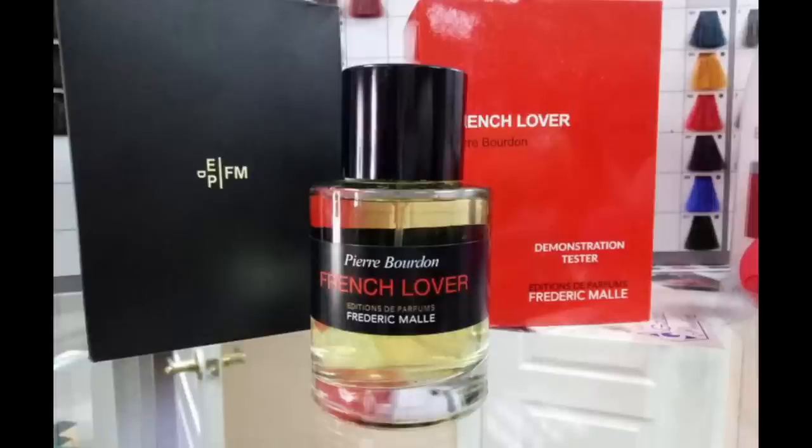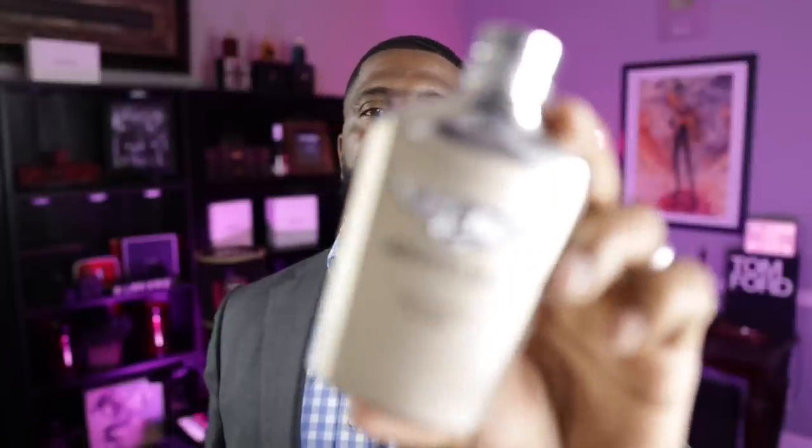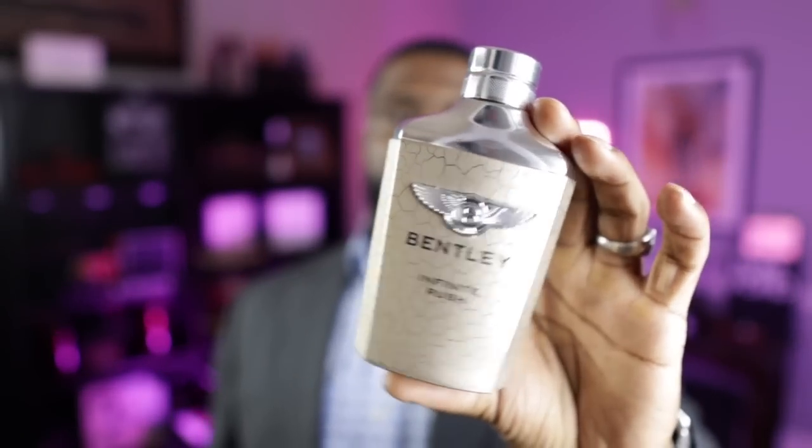The next fragrance on this list is very reminiscent of some other more expensive fragrances. It has similarities to fragrances like Chanel Sycamore, French Lover from the house of Frederic Malle, and it also has some resemblance to Creed Spice and Wood. It's from the house of Bentley and this is Infinite Rush. Just like those fragrances, to keep it simple, you get a green opening with some nice smoky woods on the dry down — vetiver and cedar wood.